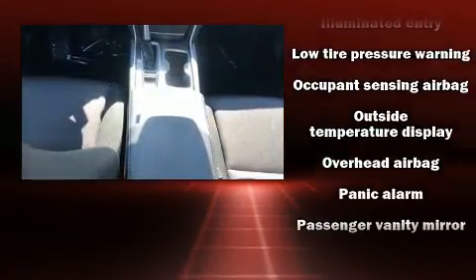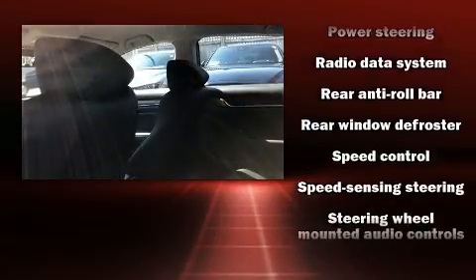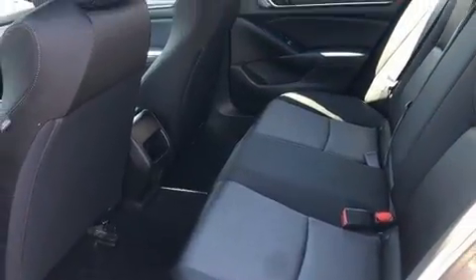Passengers are protected by various safety and security features including head curtain airbags, front side-impact airbags, traction control, ignition disabling, and four-wheel disc brakes with ABS. Brake assist technology provides extra pressure when applying the brakes.